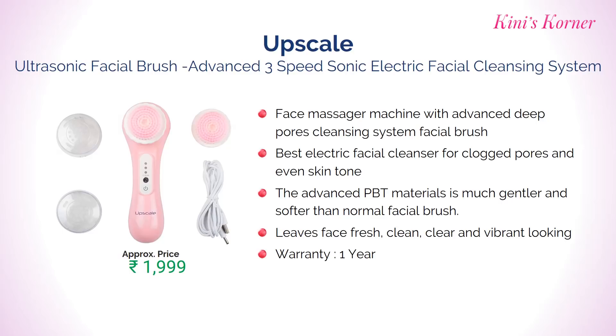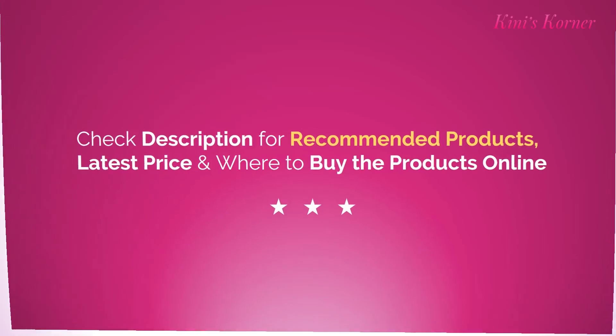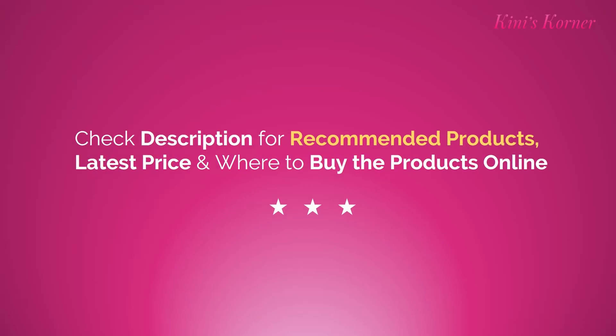So friends, this is the list of 7 best facial brushes. Hope you like this video. Check the description box for more recommended products, latest prices and where to buy the products online. And once again, thank you so much for watching this video.